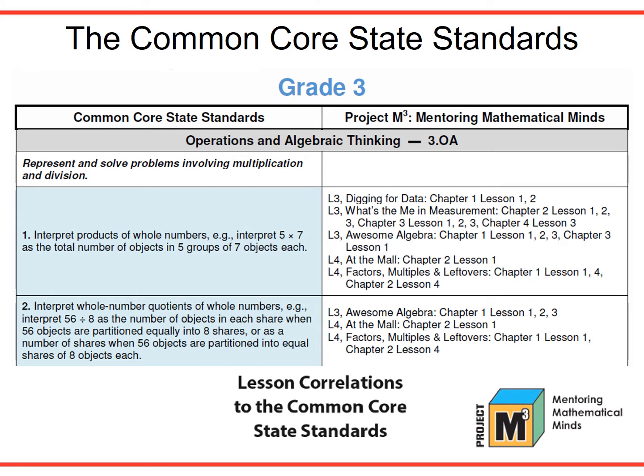Since Project M-Cube was developed before Common Core standards were written, Kendall Hunt has constructed correlation charts to show the alignment between the M-Cube curriculum and the Common Core state standards in mathematics. Contact Barb Shoup or Jerry Lynn Hilsey for more information on these documents. Both Barb's and Jerry Lynn's contact information are available at the end of this webinar.